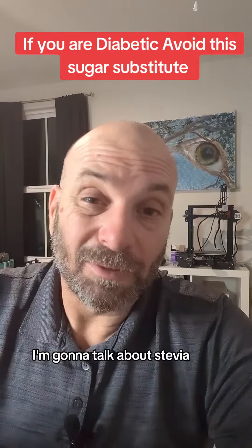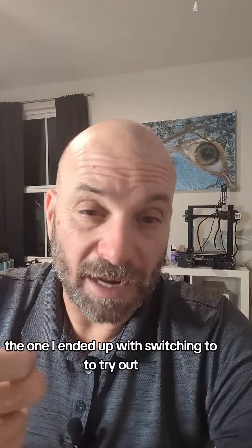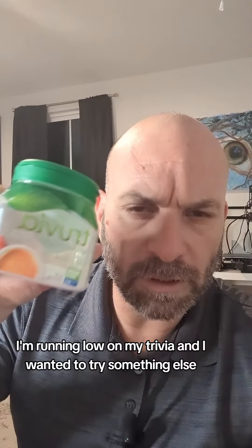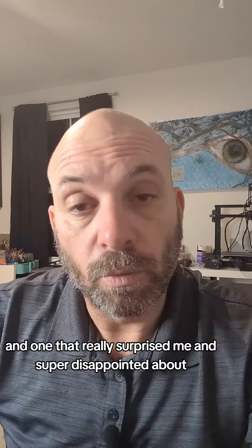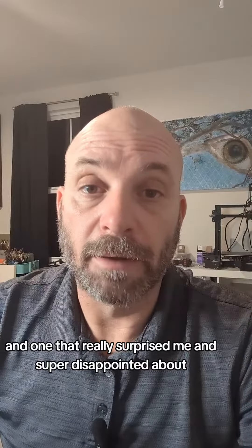I'm going to talk about Stevia — the one I use currently, the one I ended up switching to to try out, and one that I was going to switch to but recommend against. I want to talk about why I wanted to try something different, what I ended up with, and one that really surprised me and I'm super disappointed about.